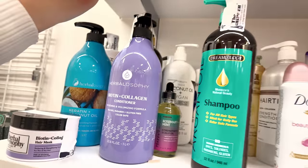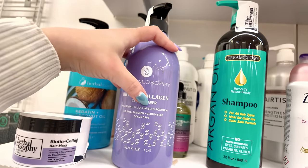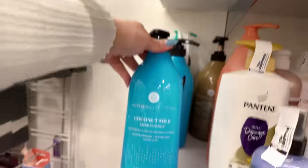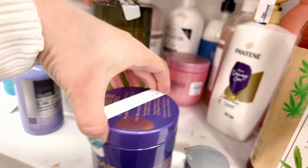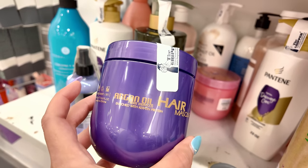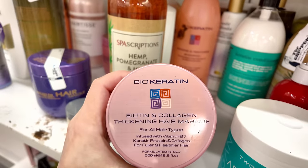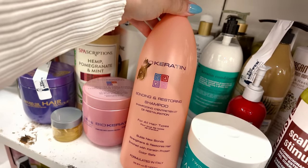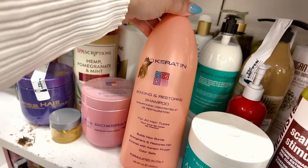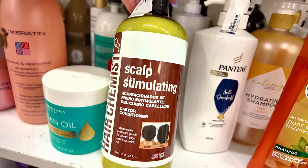Moving into the hair section — Biotin Collagen thickening volumizing shampoo for $8.99, paraben-free, sulfate-free, and color safe. There's a coconut one for $8.99 as well. An argan oil mask enriched with keratin and protein with Moroccan for $7.99. Bio Keratin thickening hair mask for $7.99, and their bonding-restoring shampoo for all hair types — formulated in Italy — for $12.99. Hair Chemist brand for stimulating hair growth — stronger, longer, thicker hair — $5.99.